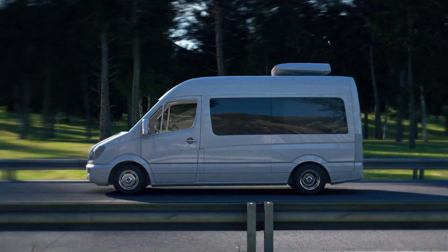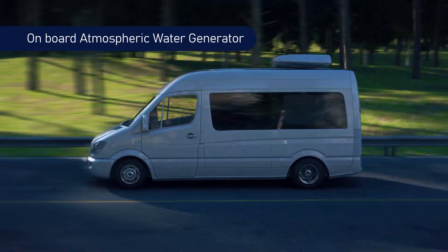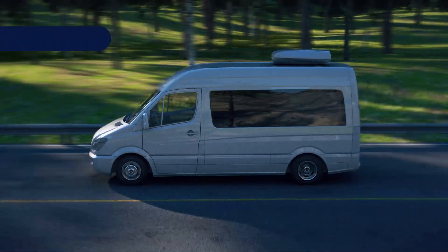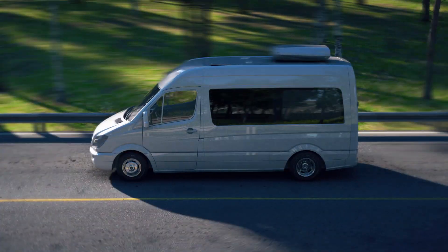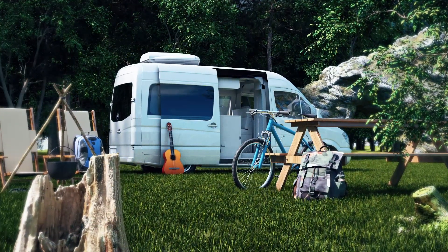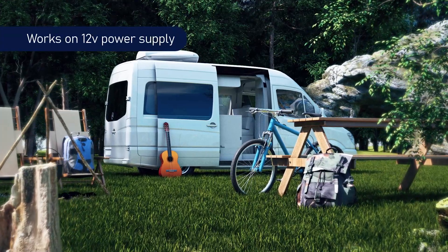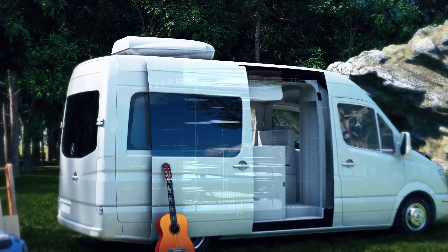WaterGen's Atmospheric Water Generator. WaterGen has developed the first onboard atmospheric water generator. The upper unit is aerodynamic and fits all aftermarket RVs and mobile homes. It doesn't depend on the RV's velocity for water production. The RV Atmospheric Water Generator is an independent system that works on a 12-volt power source supplied directly from a vehicle battery or any other electrical source.